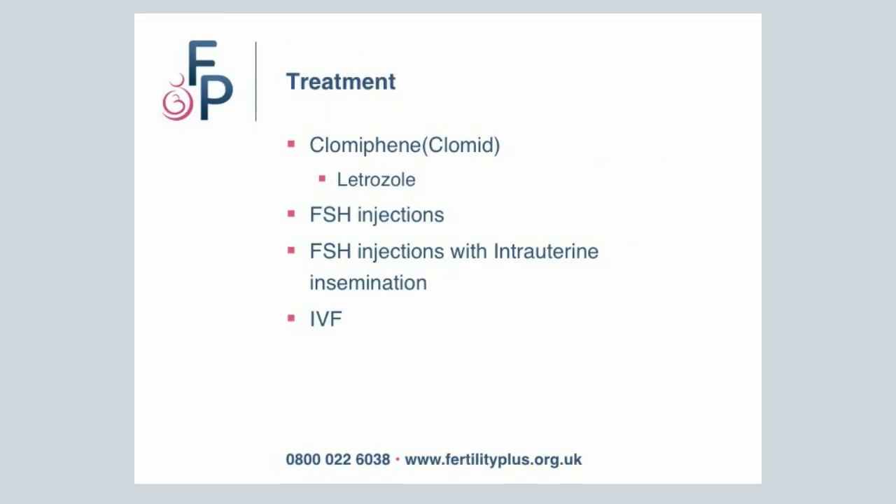What is the treatment for polycystic ovarian syndrome? The commonest is Clomid. The next is a drug not often used called Letrozole. You then have FSH injections with or without intrauterine insemination, and finally you have IVF.